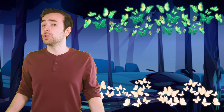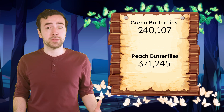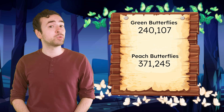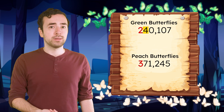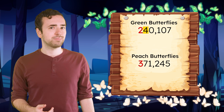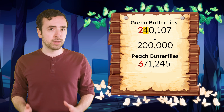Let's round each number to the nearest hundred. Besides making numbers easier to work with, using rounding to estimate can help us check whether or not our answer is reasonable. I wonder how many green and peach butterflies there are altogether. We can estimate the sum first, to know what our answer should be close to. Let's round each number to the nearest hundred thousand. For the green butterflies, the digit to the right is a 4. Does that mean this number is closer to 200,000 or 300,000? 40,000 isn't quite to the halfway point, so 240,107 rounds to 200,000.